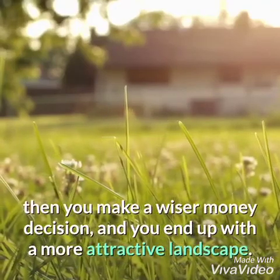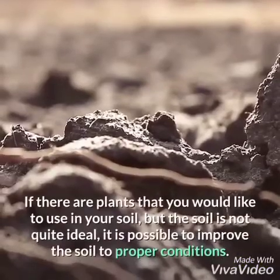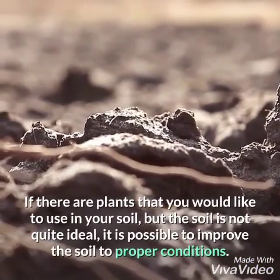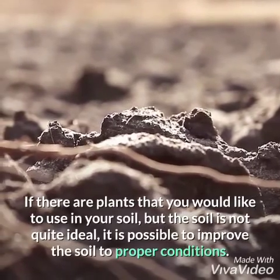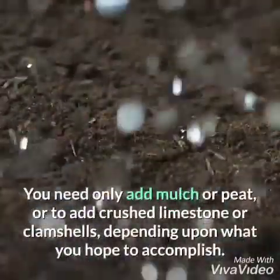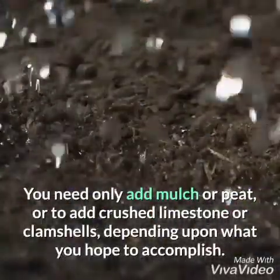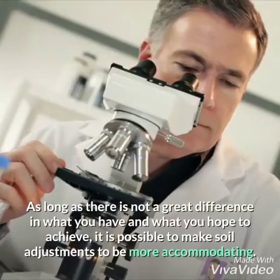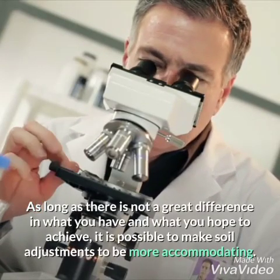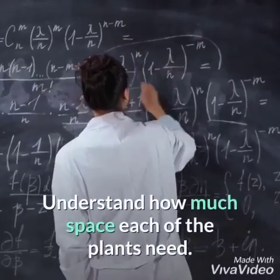When you purchase plants that will succeed in the soil conditions present in your yard, you make a wiser money decision and you end up with a more attractive landscape. If there are plants that you would like to use but the soil is not quite ideal, it is possible to improve the soil — you need only add mulch or peat, or add crushed limestone or clamshells, depending upon what you hope to accomplish, as long as the difference is not too great.